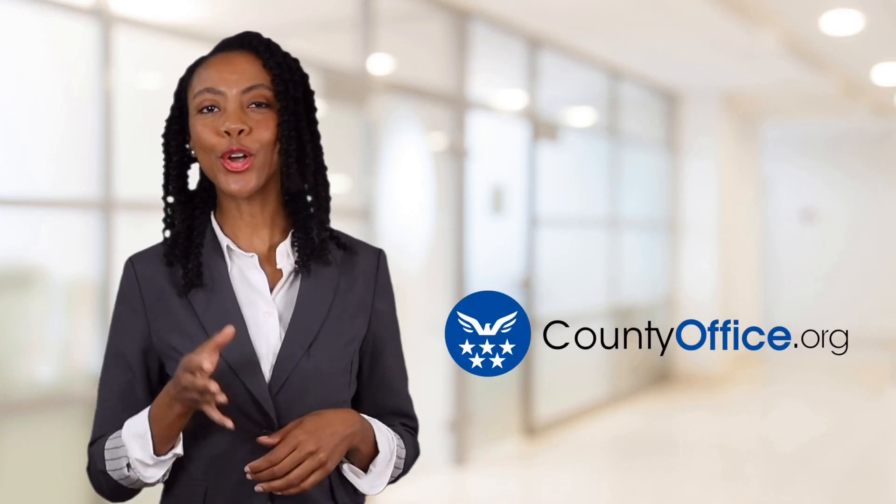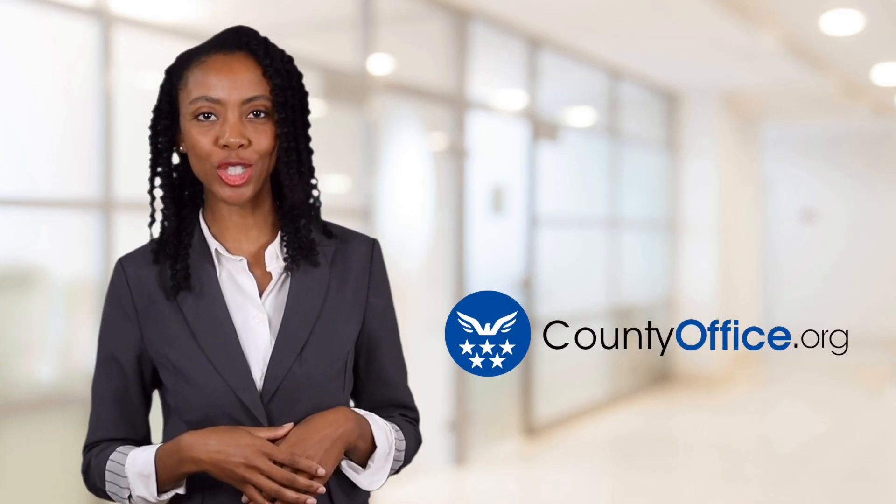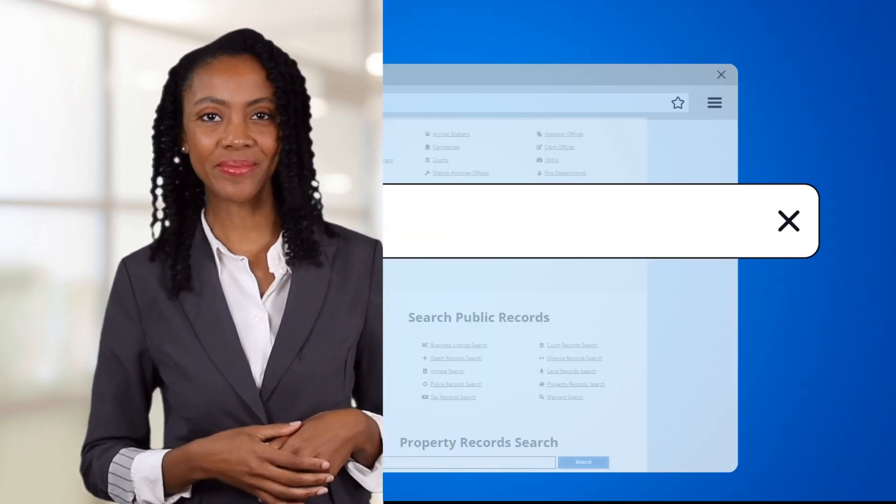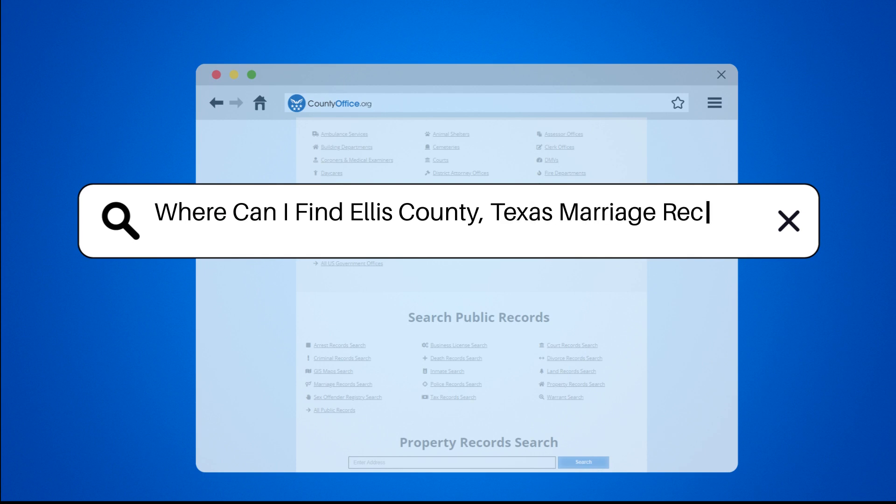Welcome to County Office, your ultimate guide to local government services and public records. Let's get started. Where can I find Ellis County, Texas marriage records?